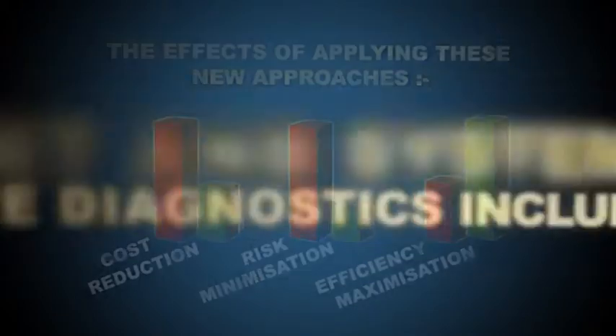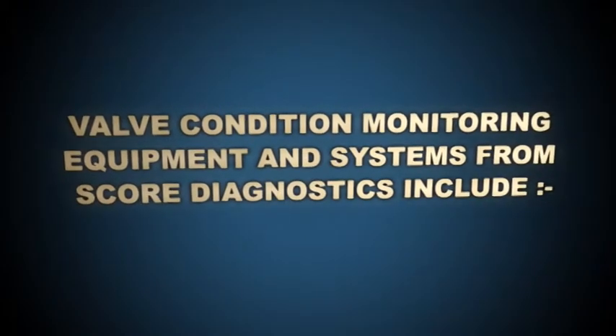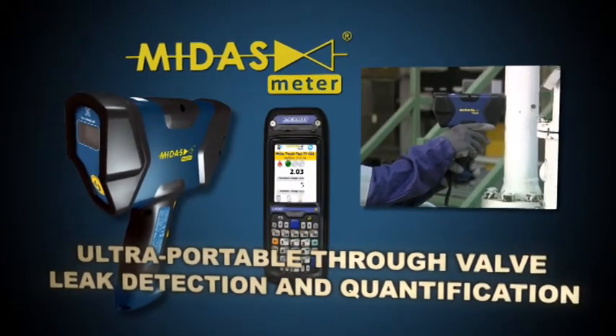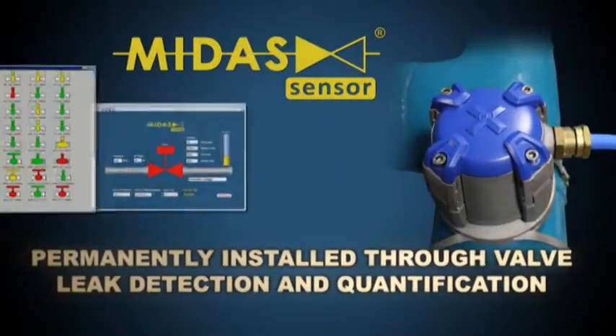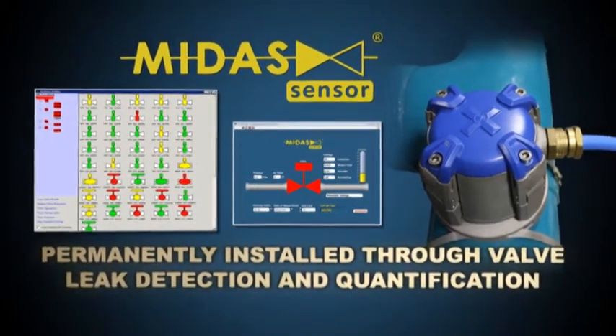Valve condition monitoring equipment and systems from SCORE Diagnostics include the Midas Meter, an ultra portable through-valve leak detection and quantification tool, and the Midas Sensor — permanently installed through-valve leak detection and quantification sensors.